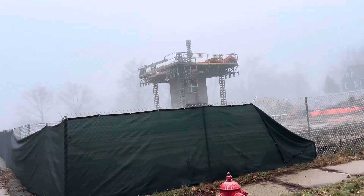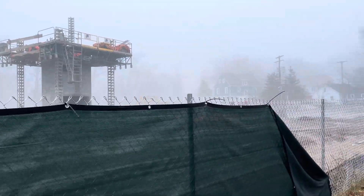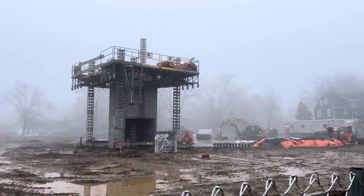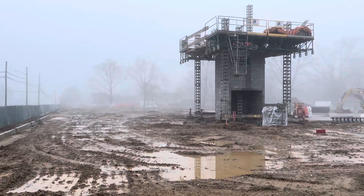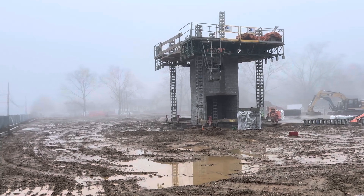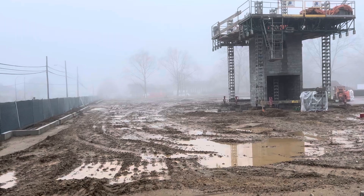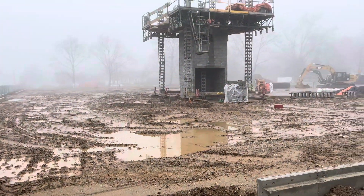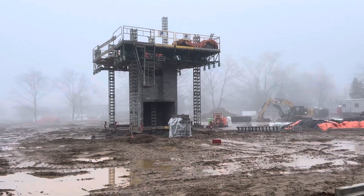A few weeks ago I posted a video about how they demolished an old supermarket at this site. As you can see, they are working on the foundation for a three-story condo building here. Once the foundation is done, they'll pour the slab and then build the rest of it.